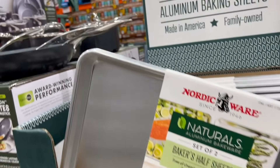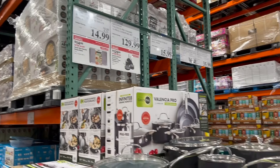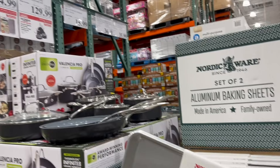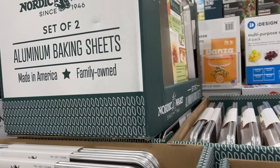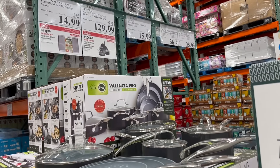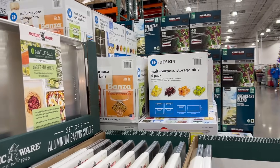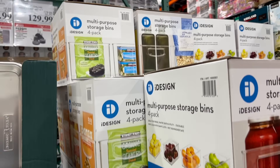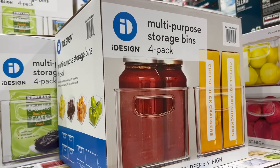For baking items, the Nordicware Naturals Aluminum Baking Sheets are $4 off, down to $14.99. They also have the GreenPan Valencia Pro Ceramic 11-piece cookware set — that's $50 off, down to $129.99 from $179.99, and the 11 pieces include lids. And don't forget the iDesign multi-purpose storage bins — a four-pack for $15.99, $4 off the normal price.